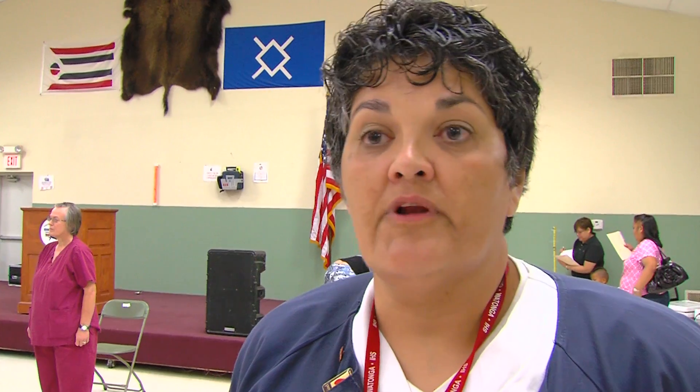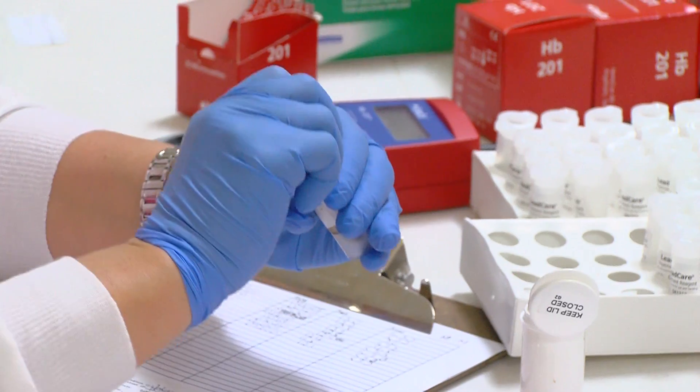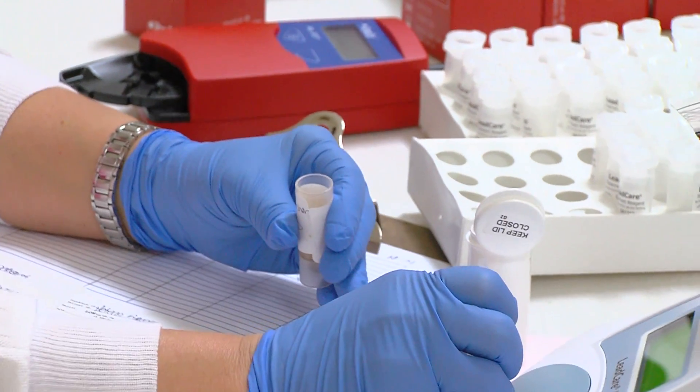On lab work, for example, if their lead was high, it could indicate that they live in an older home that used lead paint back in the 70s. So we look for that, and we look to see if they're anemic with their hemoglobin.